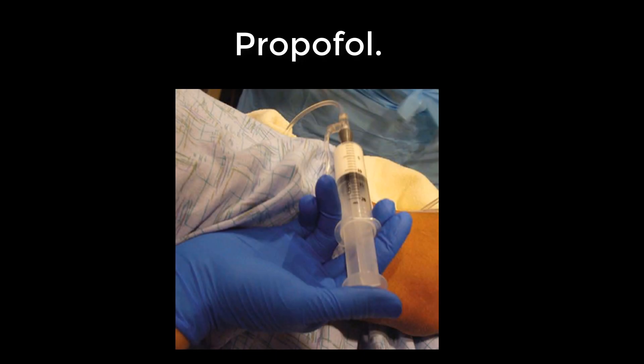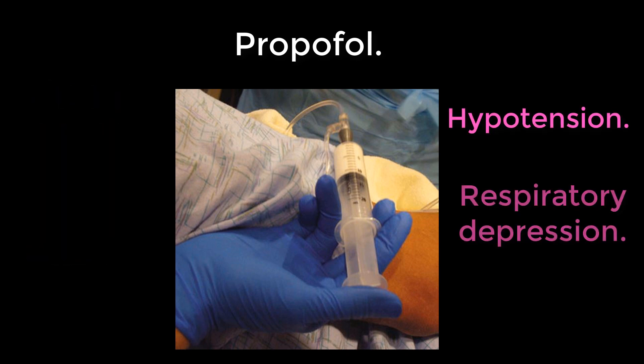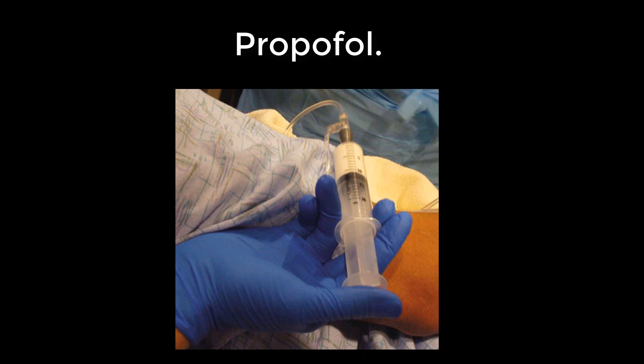Propofol: the milk of human kindness. Rapid onset and offset. You can titrate your desired dose in less than a minute, and it lasts only about five to ten minutes. But expect hypotension and respiratory depression. And remember, it doesn't have any analgesic qualities.